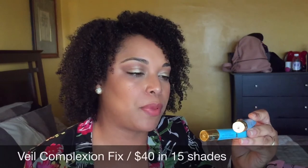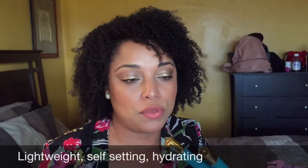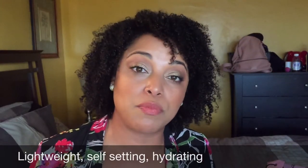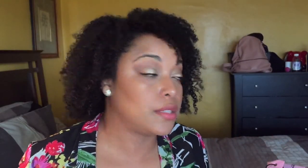This is from Veil Cosmetics — their Complexion Fix corrector, concealer, and highlighter. I love these because they are multi-use, just like the Born This Way, and they're hydrating too. It's a really good product. I hope you guys enjoyed this video — don't forget to give it a thumbs up. If you have a full coverage concealer recommendation, comment down below and let me know your favorite. Thanks so much for watching — see you in the next video, bye lovies!